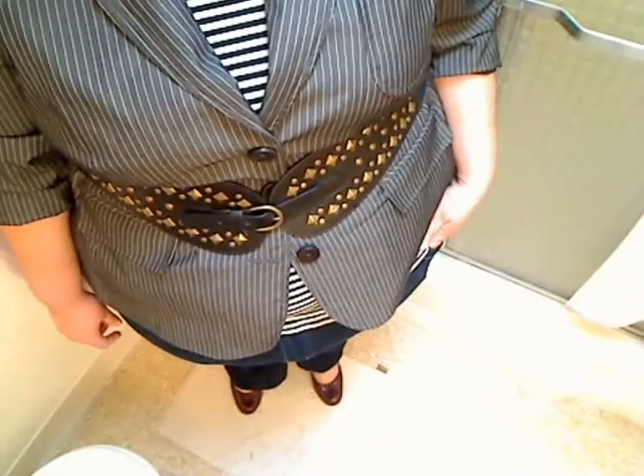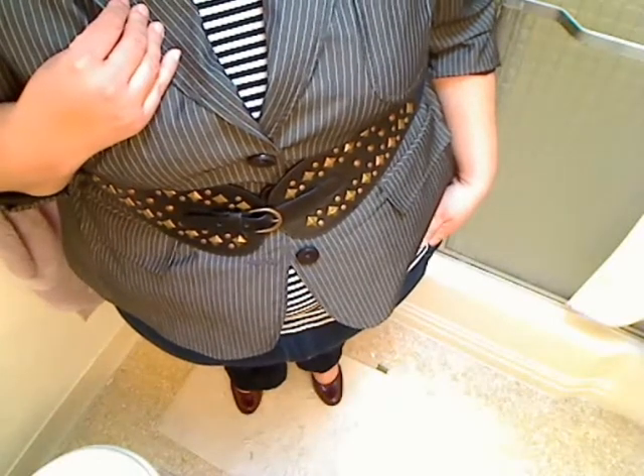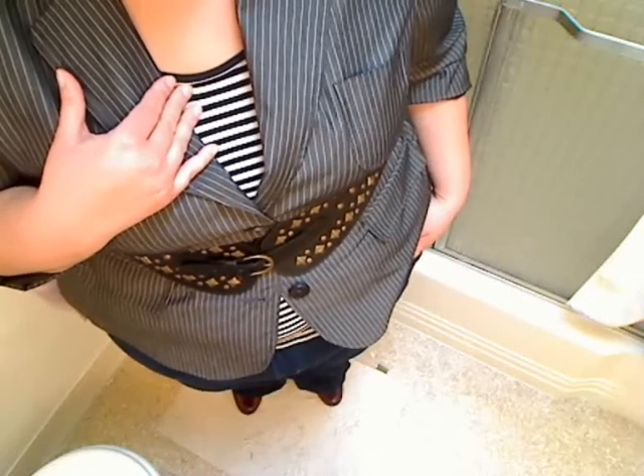I'm wearing hoop earrings, a grey suit jacket, and a black and white top — I'll show you that now. As you can see, I'm wearing a grey pinstripe suit jacket with a black and white striped horizontal t-shirt underneath.